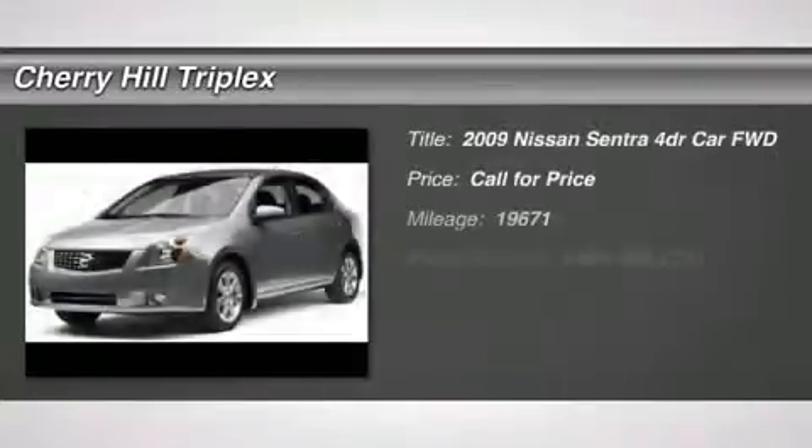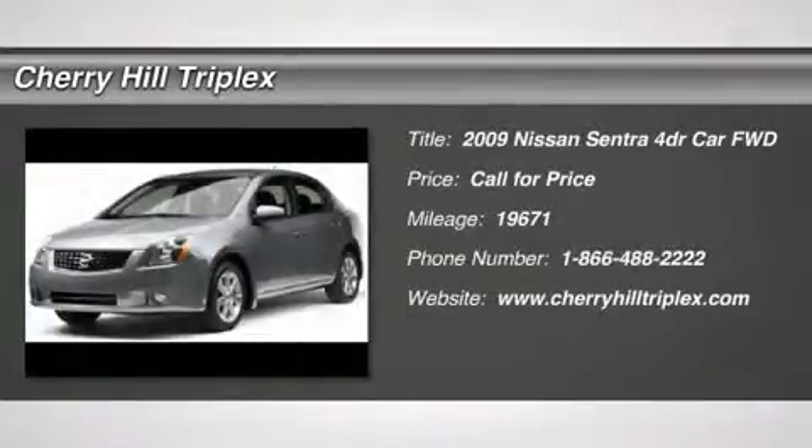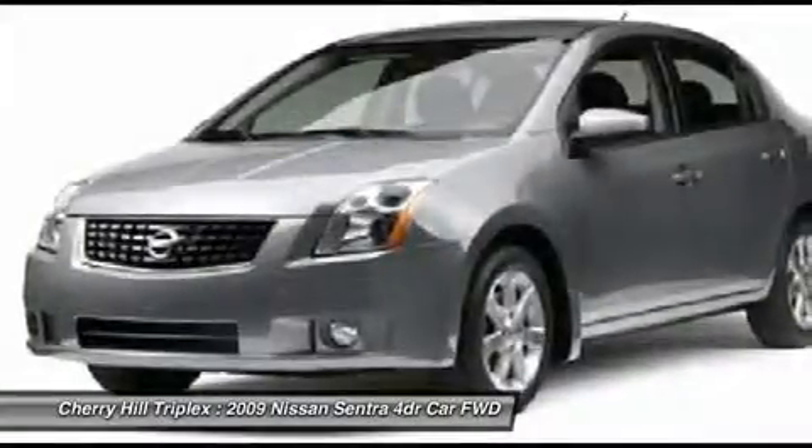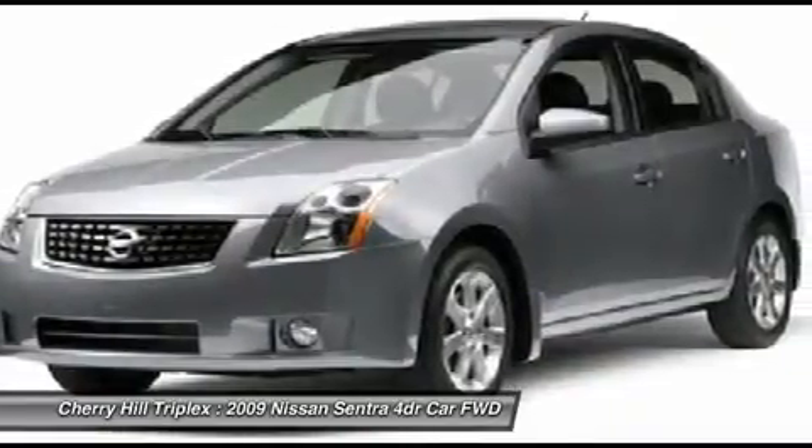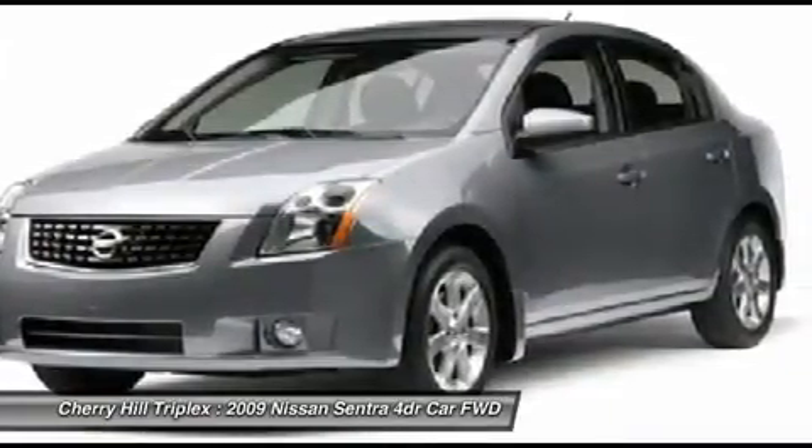The 2009 Nissan Sentra. With its spacious and versatile interior and stellar 34 miles per gallon fuel efficiency, the Nissan Sentra is the obvious choice for anyone who wants to enjoy a stylish and comfortable ride.